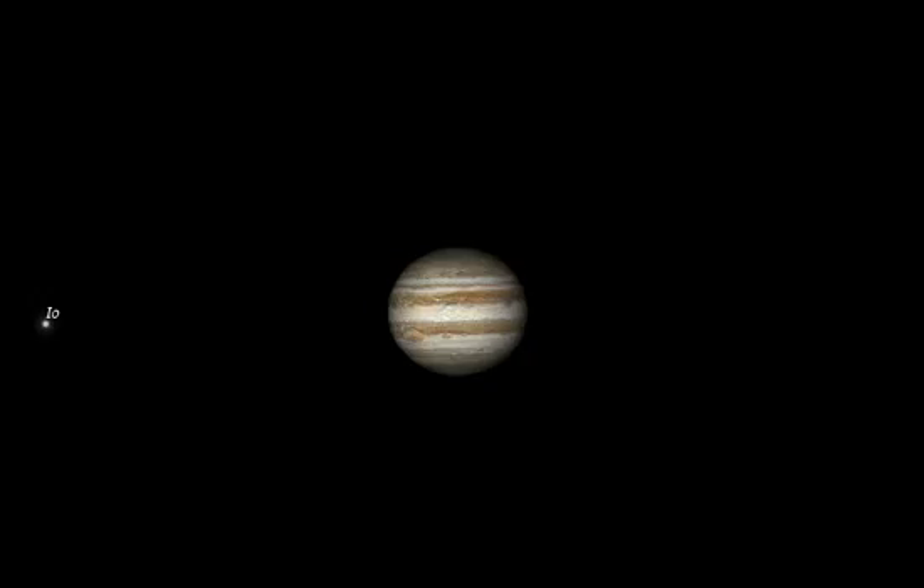The subject of this blog post regards the timing by Romer of the eclipse of Io as it passed behind Jupiter in its orbit.